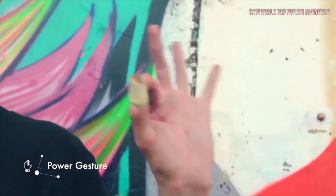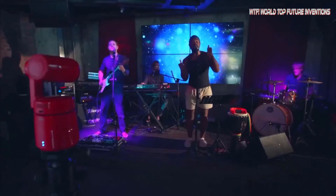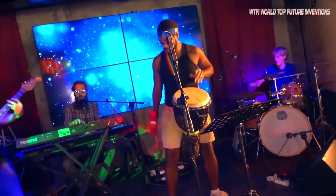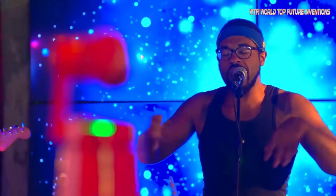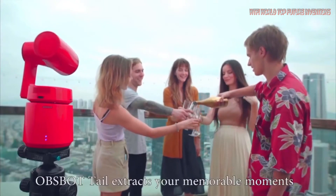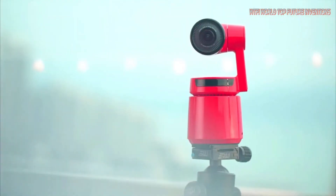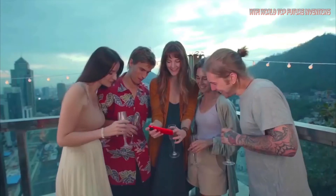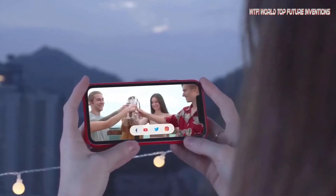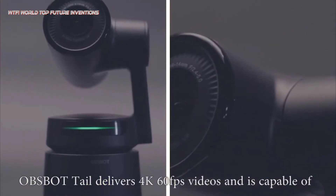Obsbot Tail achieves smart tracking and focus shooting of targets up to 40 meters away. The new CharLock function can quickly identify and retrack even if the target is lost in a complex environment. Obsbot Tail also introduces AI portrait composition and position estimation, enabling autonomous optimization of composition, featuring both human and pet subjects — plus first-of-its-kind gesture control for functions like start recording, tracking, and zoom.